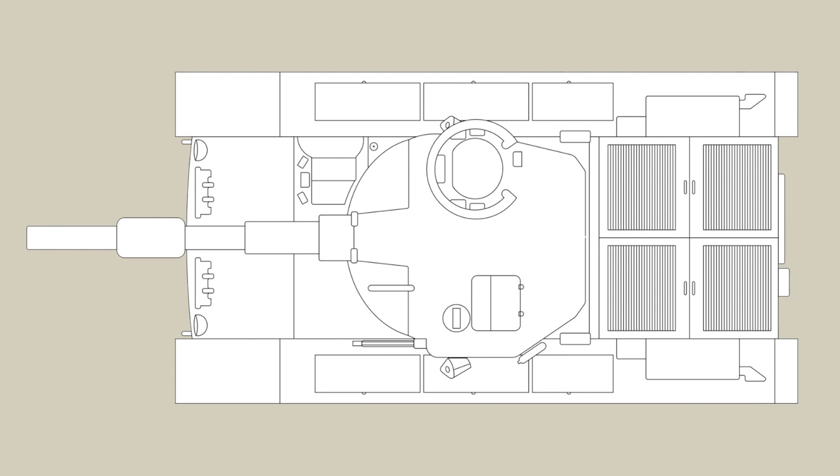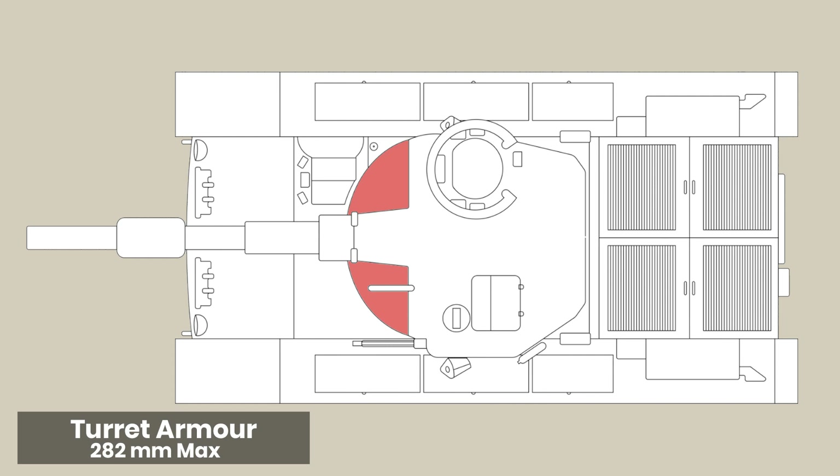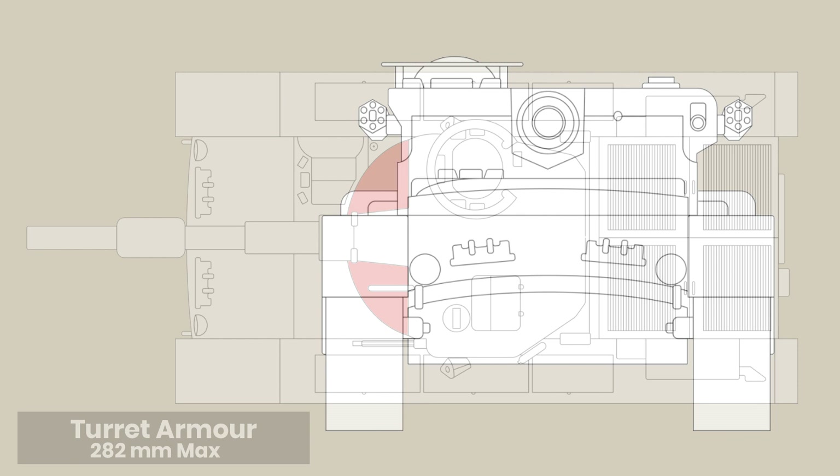The 360-degree rotating oscillating turret was of a similar design to that used by the French, but unlike their version featured very heavy frontal armour of 162mm at 55 degrees, for 282mm effective, but with thin sides at the back of just 25mm. Gun depression was listed at minus 12 degrees and plus 20 degrees.